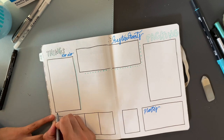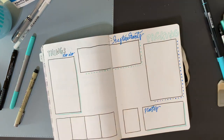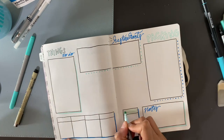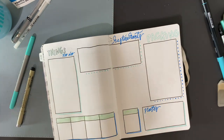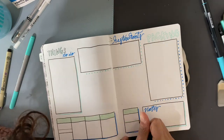You'll also notice I don't really use rulers — not at all in this setup — mostly because I like that humanistic look, especially in this spread where I want the borders to be kind of not perfect and the shadows to be not so perfect either.